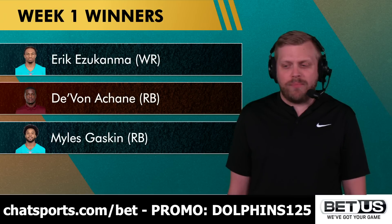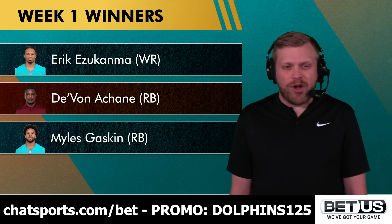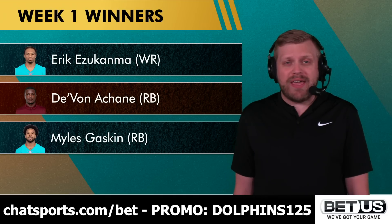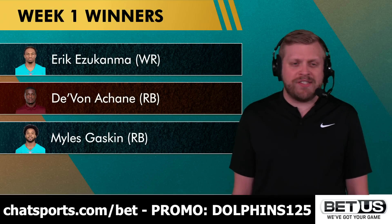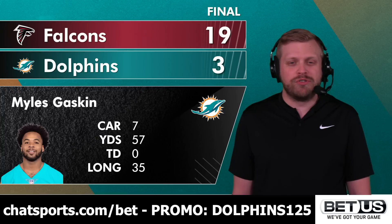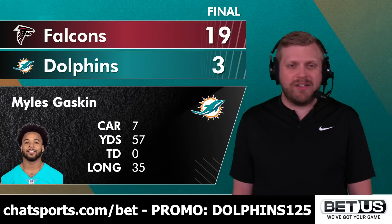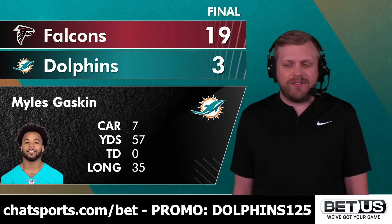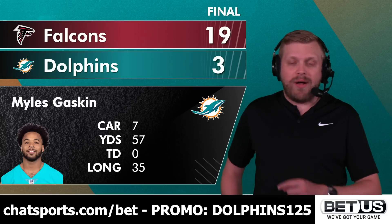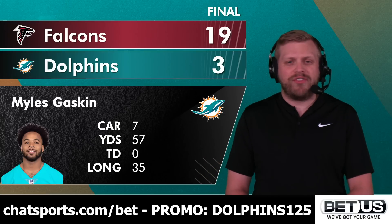Next winner: Myles Gaskin. With Savon Achmed getting one catch for six yards, Gaskin was the main runner — seven carries for 57 yards with a long of 35, a fantastic run. Some big plays were called back by holding penalties. Gaskin looked a bit more explosive than in previous games — maybe a healthier version with less wear and tear. The Dolphins as a team actually outran Atlanta: both had 26 carries, but Miami had 168 rushing yards at 6.5 per carry.